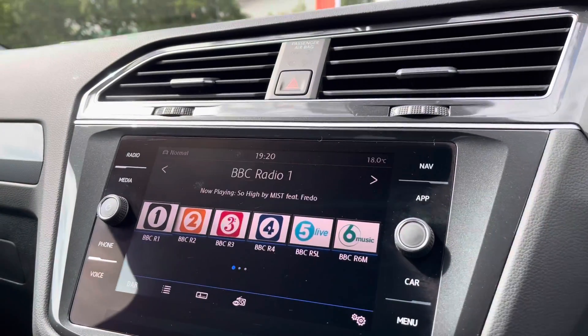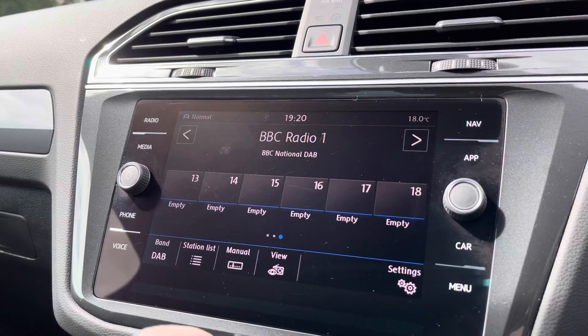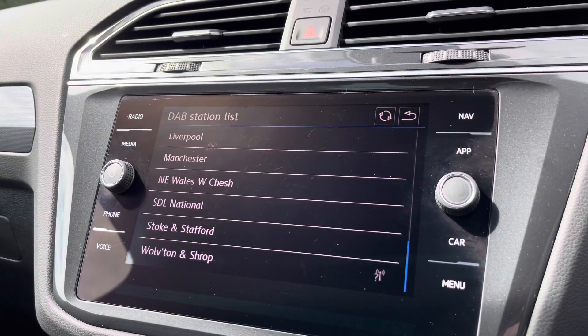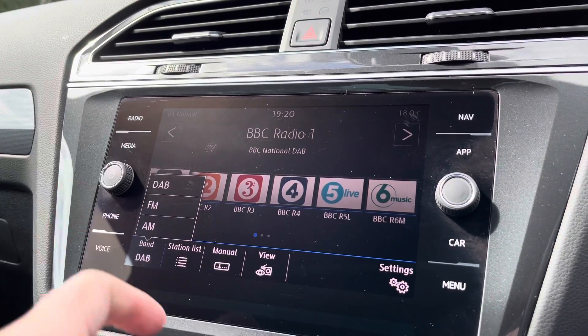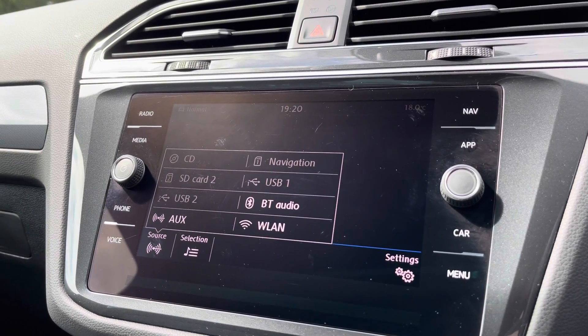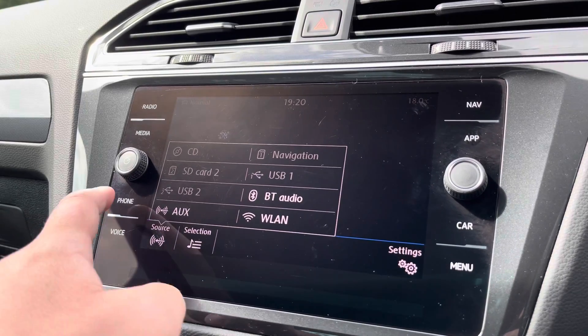Moving on to the fantastic infotainment screen — you've got digital radio with plenty of stations to store your favourites. You've got a huge range to choose from with DAB stations to keep you entertained on the move, especially on those longer journeys. There are multiple media inputs on offer, a couple of USB ports dotted around the cabin, a CD player in the glovebox, SD card slots, and of course Bluetooth connectivity for phone calls and music streaming.